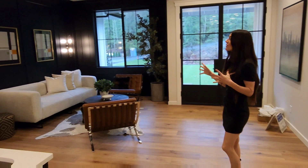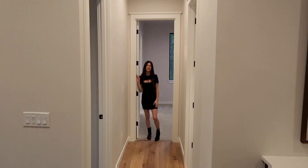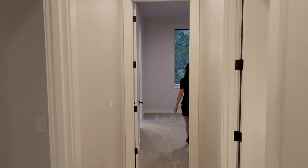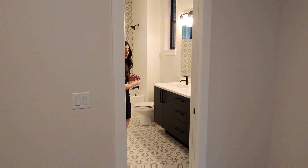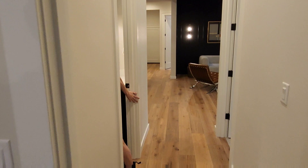Before heading into the two extra rooms, I wanted to show you the entry. I love the moodiness they incorporated with the black walls, but all the windows and light through the door really make it feel welcoming and refreshing. Not only does this home have high ceilings, but I love the oversized doors — it makes it feel so grand. Both of these rooms feature large walk-in closets and are joined by a Jack and Jill style bathroom. The tile is a very fun touch, as well as the lighting. Off these bedrooms is also an additional guest bathroom.